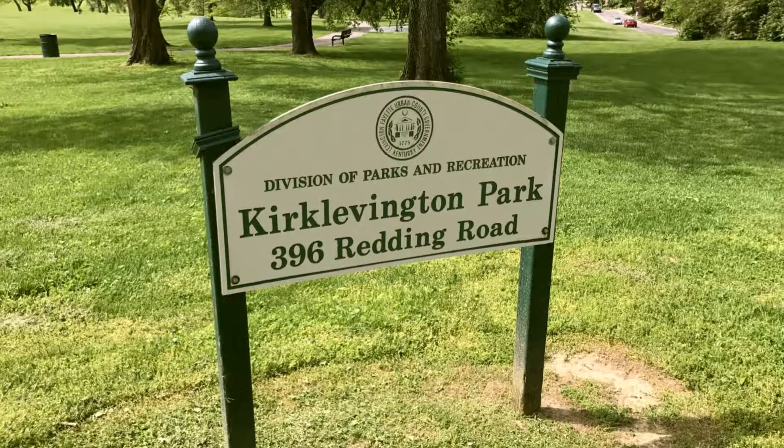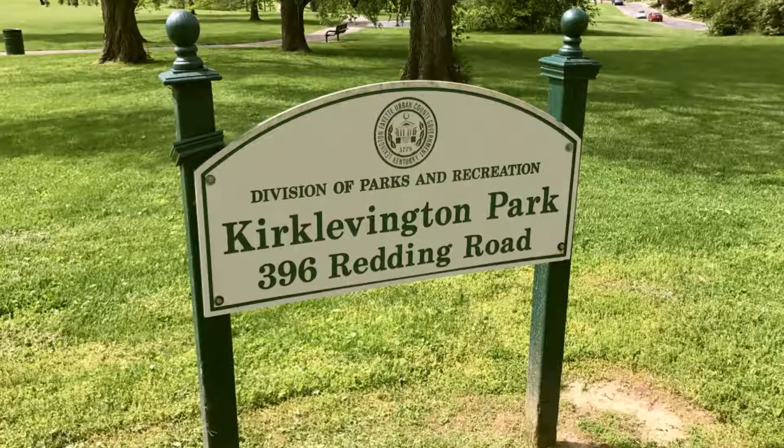Hello, I'm Council Member Susan Lamb, and we are at Kirk Levington Park in the heart of the 4th District. We have Michelle Franzetti and Justin Carey from our Division of Parks and Recreation. Michelle, can you tell us about our parks and how many we have in Lexington?